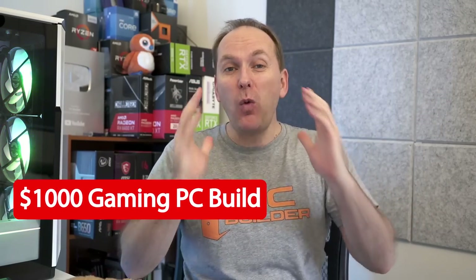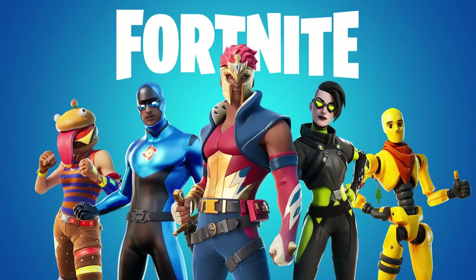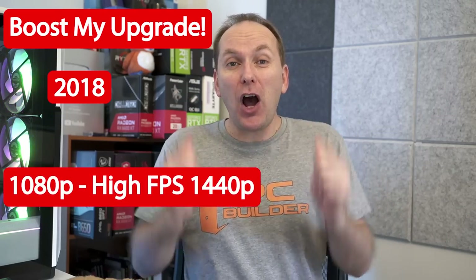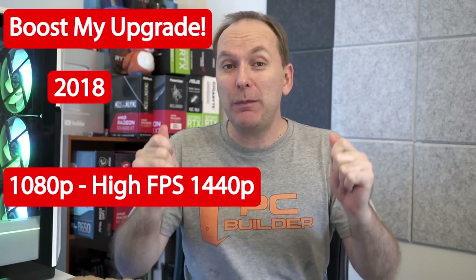We've got two crazy builds for this episode. We have a $1,000 PC build with a monitor stuck at 1080p that wants to play Fortnite and do video editing. And we've got a Ryzen PC build built in 2018 that wants to upgrade for only $800. Can we get them to 1440p gaming right now, or are they stuck with a new build?